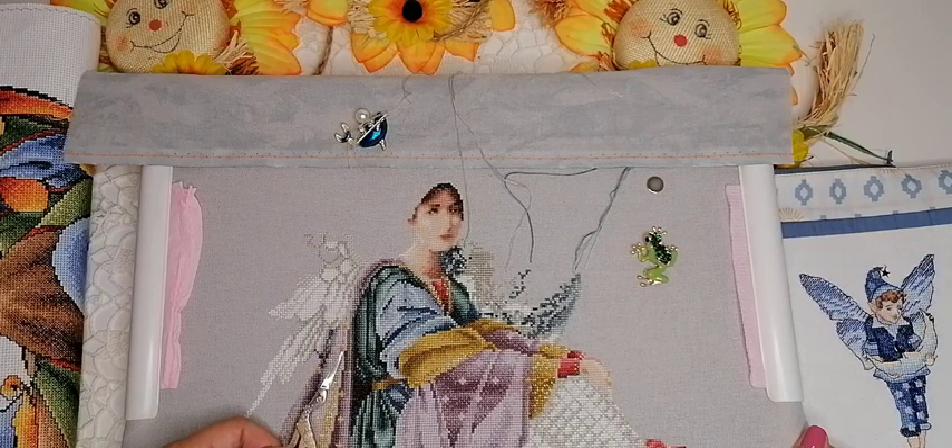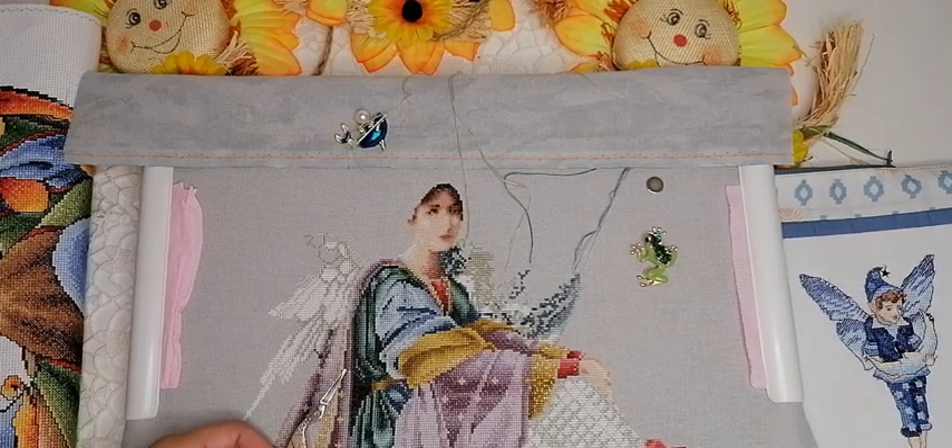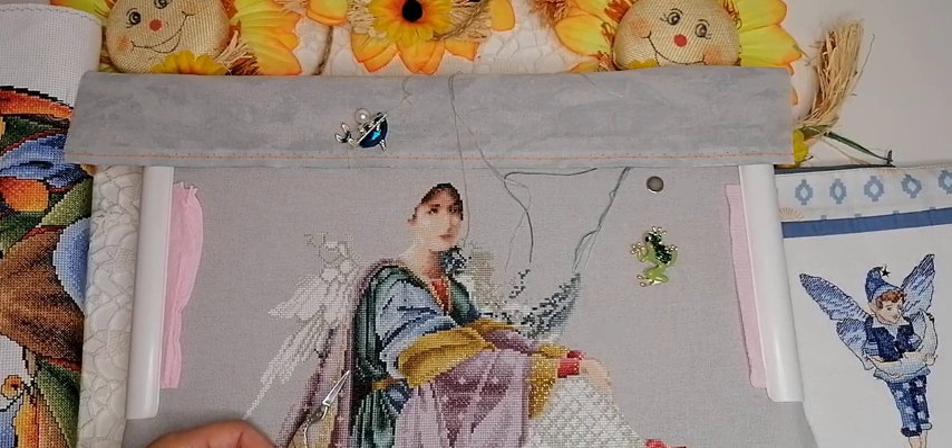Работа очень-очень кропотливая. Мурана 16 каунт — мелкие переплетения, не быстро шла вышивка. Но рукав уже готов. Дальше решила вышить лицо — думаю, ну что она у меня такая красивая, как всадник без головы. Лицо вышивала просто крестом, не апетитом, потому что каунт достаточно мелкий — на Мурана апетитом было бы сложновато, решила пощадить глаза. Крестиком смотрится очень хорошо, всё достойно и красиво. Здесь ещё нет бэкстича — будет бэкстич, и черты лица будут более выразительными.